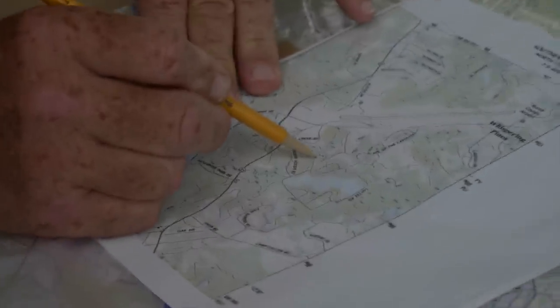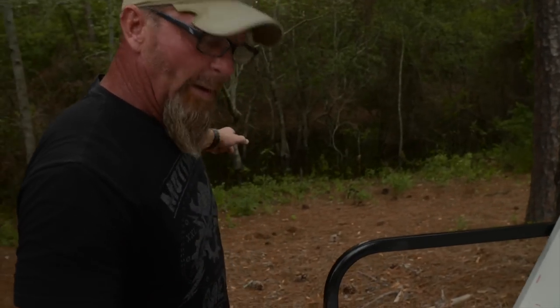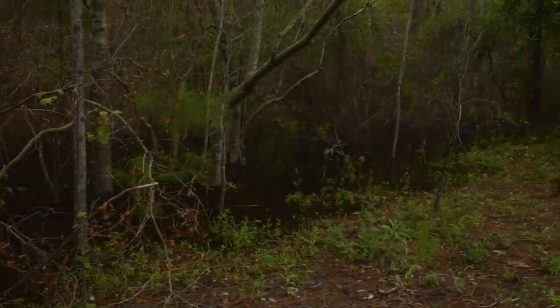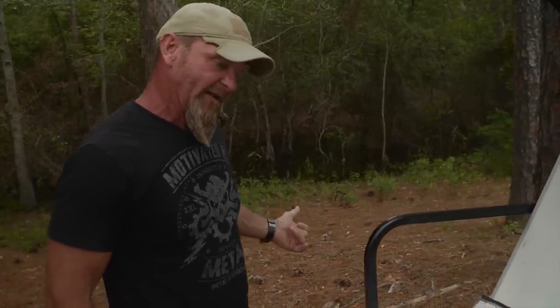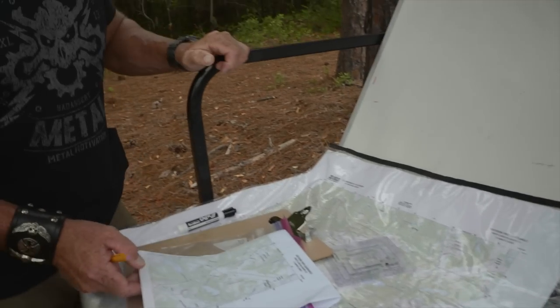If you look around, you can see there's an intermittent stream on the map, and over here what looks like a swamp or pond. Terrain changes over time — height of trees, clear-cutting, buildings going up — but the lay of the land doesn't change much. This happens to be a beaver dam, so the beavers are making a pond. The map shows a stream, but in fact there's a pond here because of the dam.